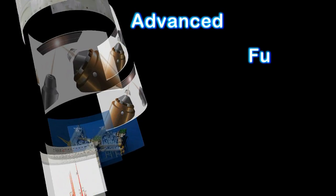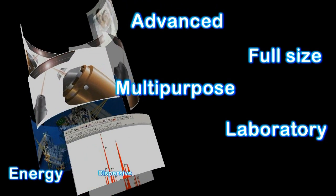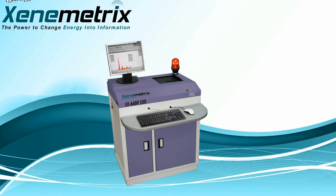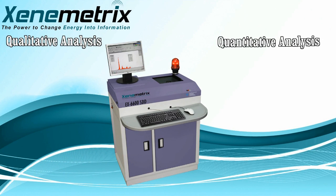Xenometrix's EX6600SDD is an advanced, full-size, multipurpose laboratory energy dispersive X-ray fluorescence analyzer featuring a 300-watt, 60-kV tube. It performs qualitative and quantitative analysis of materials in the form of liquids, powders, solids, and suspensions.